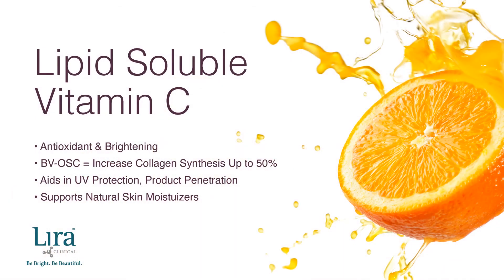Vitamin C is known as a powerful antioxidant with brightening and clarifying properties, but lipid-soluble vitamin C — also referred to as BVOSC — is different because it can increase collagen synthesis by up to 50% while adding UV protection, improved product penetration, and stimulating natural skin moisturizers.